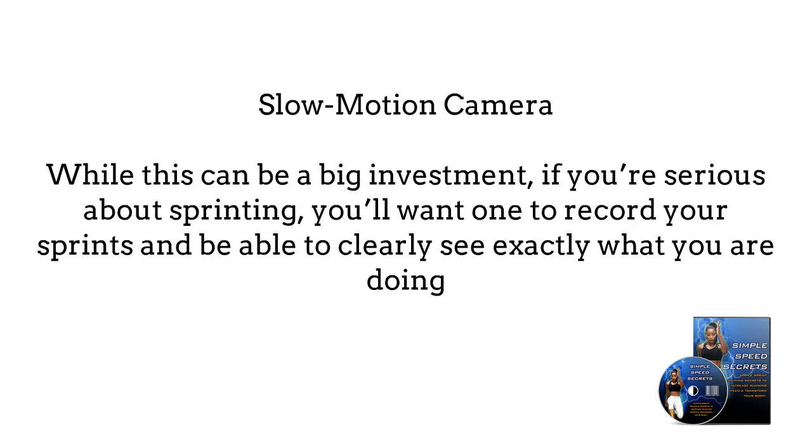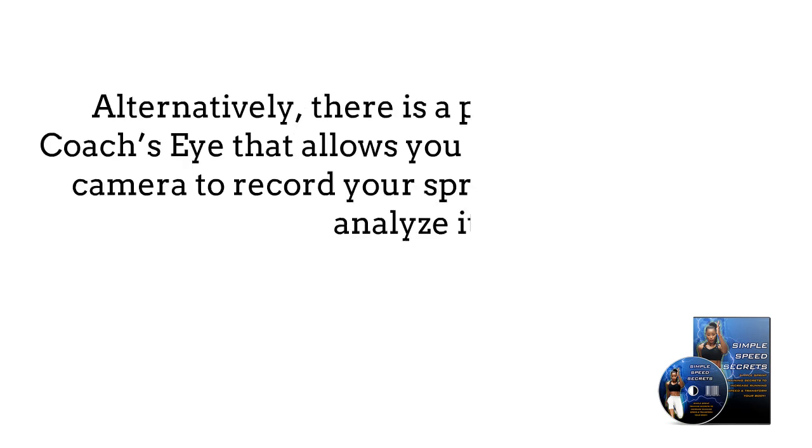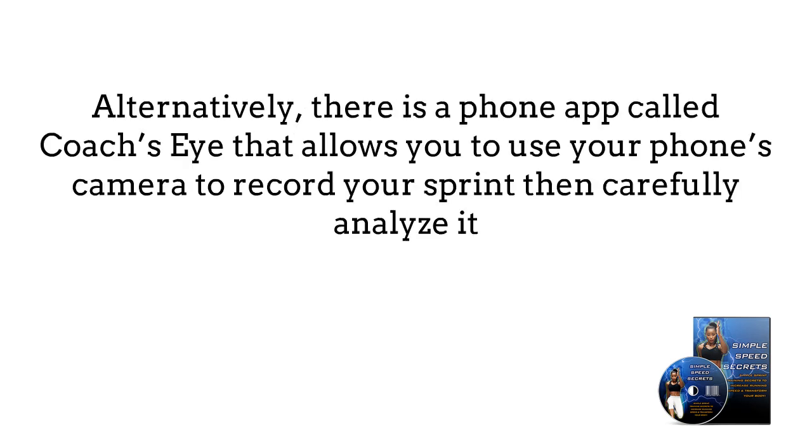Slow motion camera. While this can be a big investment, if you're serious about sprinting, you'll want one to record your sprints and be able to clearly see what you are doing. Although you could use a regular video camera and slow the footage down, it's simply not the same as using a slow motion or high-speed camera to get a detailed frame-by-frame look at your form. Alternatively, there is a phone app called CoachSci that allows you to use your phone's camera to record your sprint and then carefully analyze it.